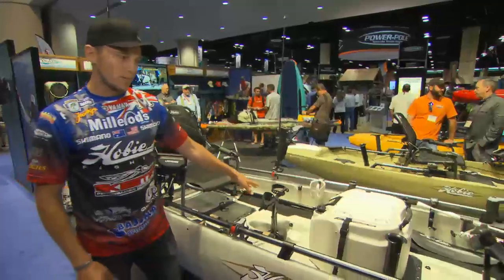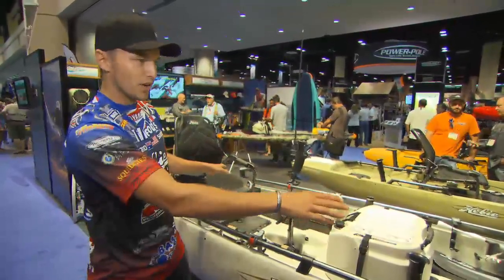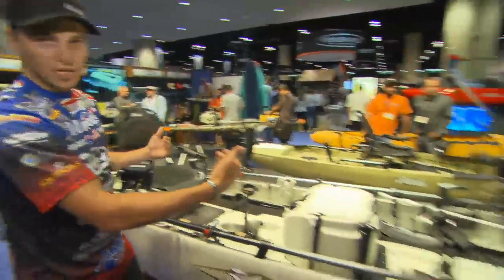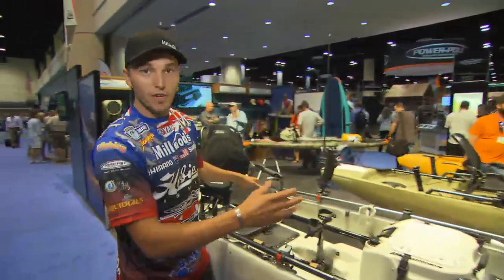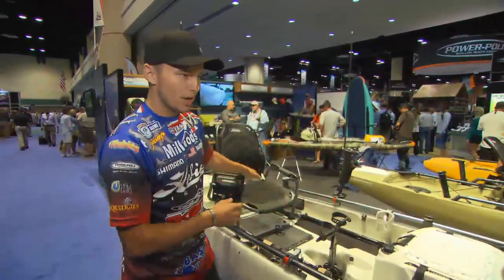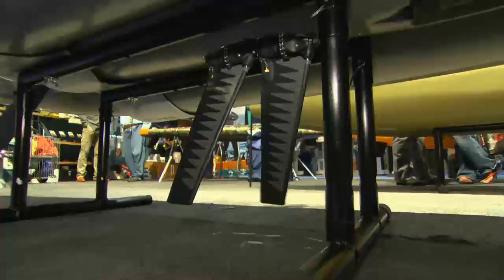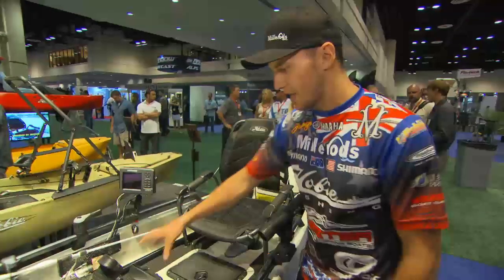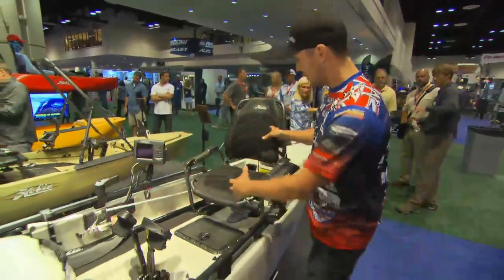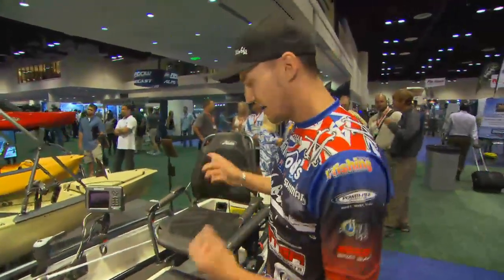We've got the Mirage Drive, which is Hobie's biggest feature. With this dual seating, the way they've got it set up now is facing each other. This is a great way to take someone out who hasn't done a lot of fishing and you want to teach them, or you've got your son or daughter and you can watch them — they can pedal and you can pedal. It'll move backwards, and you can adjust the Mirage Drive backwards or forwards. Very easily, you can pull these out, swap the chair, and you can both be facing the traditional way and move down the river, the lake, and fish how a normal Hobie would be set up.